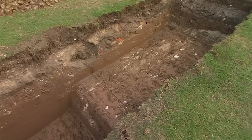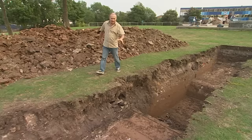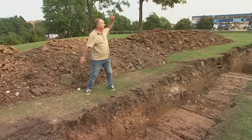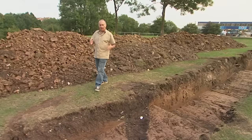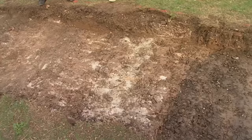Trench 2 has started in earnest, but there's a big problem. This is a scheduled site, so we've got to respect and scrutinise every little feature we come across. Near the surface, most features are likely to be later rubbish tips. We know from Trench 1 that two metres down is the castle, so there's real tension between how much we examine the surface material and the fact that we've only got three days.